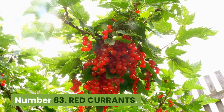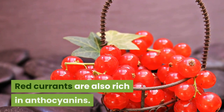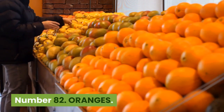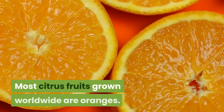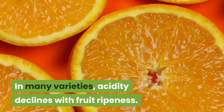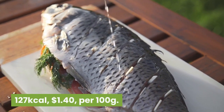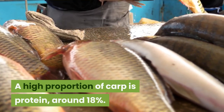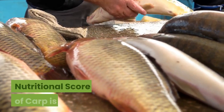Number 83: Red currants. 56 kilocalories, 44 cents per 100 grams. Red currants are also rich in anthocyanins. Nutritional score is 51. Number 82: Oranges. 46 kilocalories, 37 cents per 100 grams. Most citrus fruits grown worldwide are oranges. In many varieties, acidity declines with fruit ripeness. Nutritional score is 51. Number 81: Carp. 127 kilocalories, $1.40 per 100 grams. A high proportion of carp is protein, around 18%. Just under 6% is fat, and the fish contains zero sugar. Nutritional score of carp is 51.